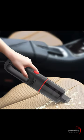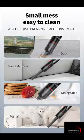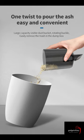Overall, a handheld vacuum can be a useful addition to your cleaning arsenal, especially for cleaning small messes or hard-to-reach areas. They are also ideal for people who live in small spaces or have limited storage space.